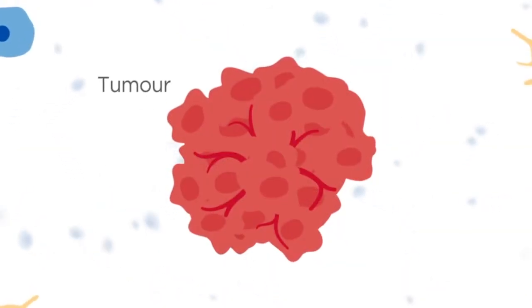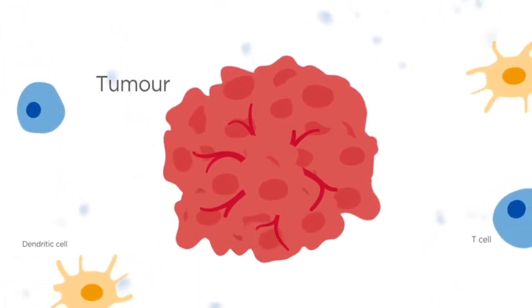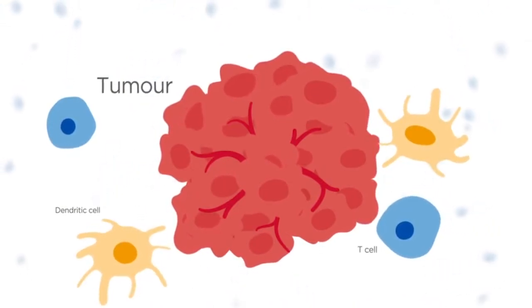Tumors grow unchecked by evading the immune system. A therapeutic cancer vaccine can be used to activate the immune system to recognize and kill tumor cells.